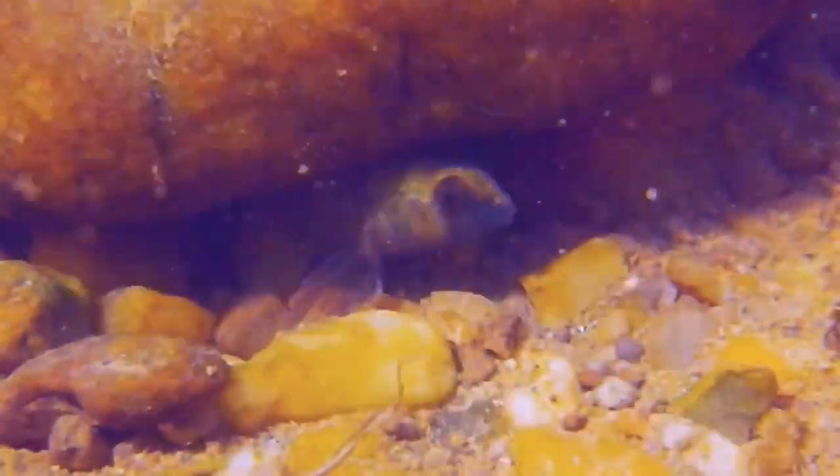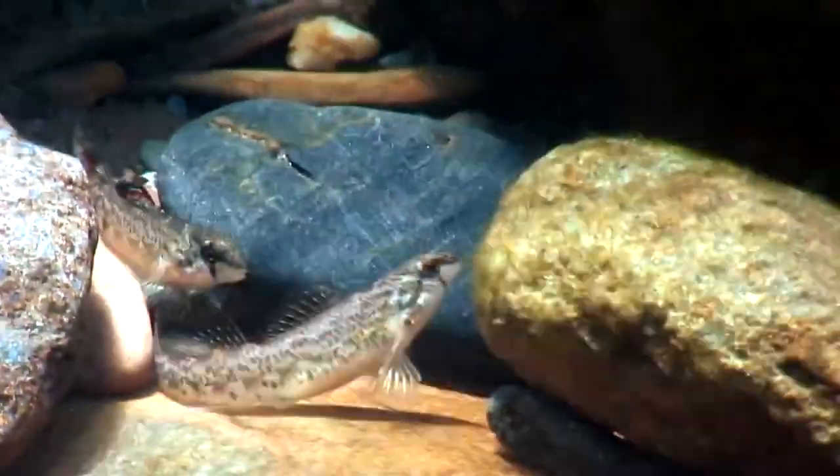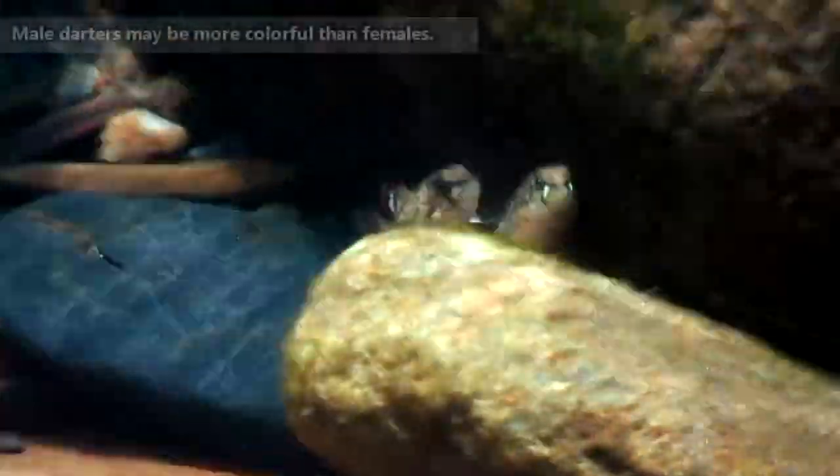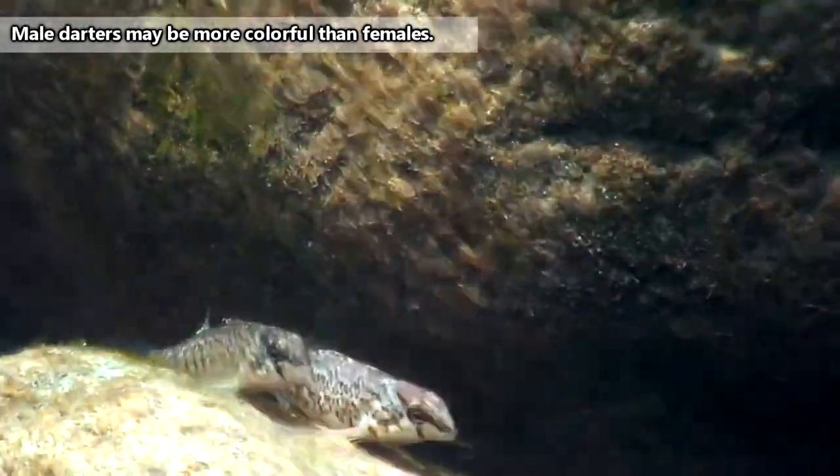The one thing these fish can't tolerate, however, is pollution, so they're often a good indicator of a water system's quality. Darters are small fish, never reaching more than 5 inches in length. They come in all kinds of brilliant colors, affording them names such as emerald, candy, and rainbow.